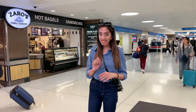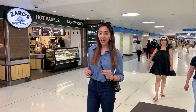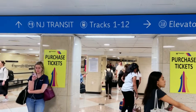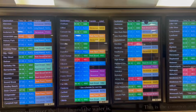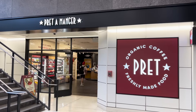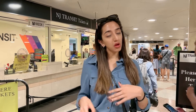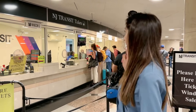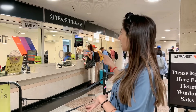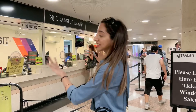Since I entered on 32nd Street and 7th Avenue, the first railway site that I see is the NJ Transit. You can get your tickets both online from their website or you can get it directly from the counter. This is only for people who are travelling on NJ Transit. This is the ticket counter.